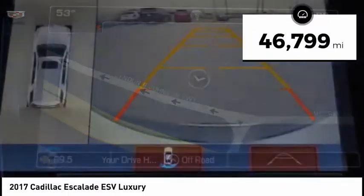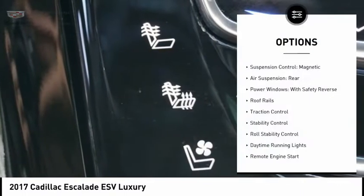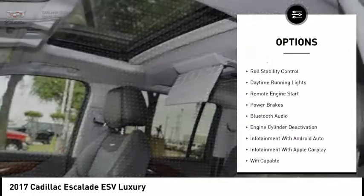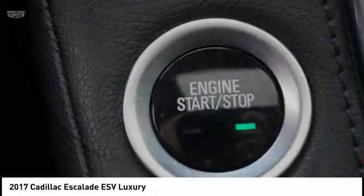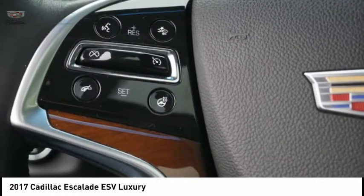This vehicle has less than 50,000 miles. Here are some of this vehicle's great options: Suspension Control Magnetic, Rear Air Suspension, Power Windows with Safety Reverse, Roof Rails, Traction Control, Stability Control, Roll Stability Control, Daytime Running Lights, Remote Engine Start, and Power Brakes.